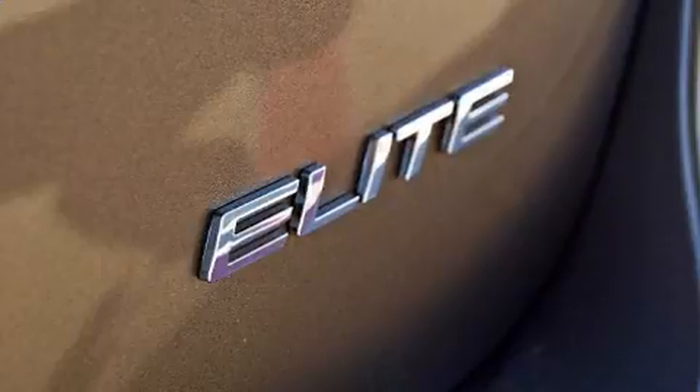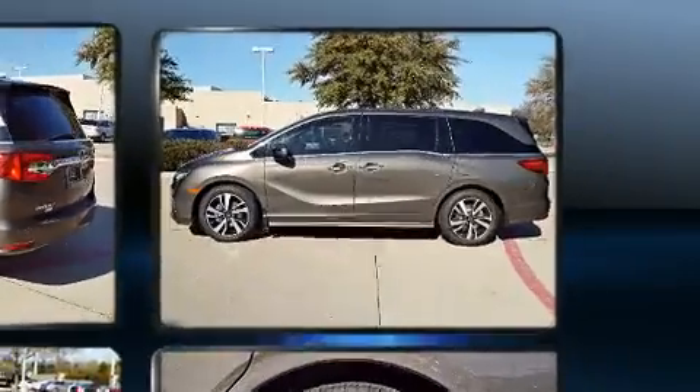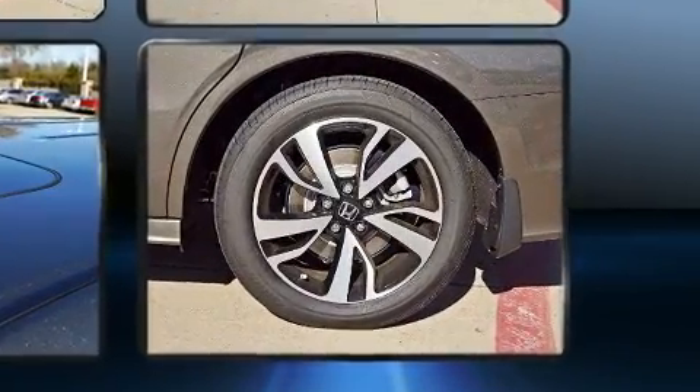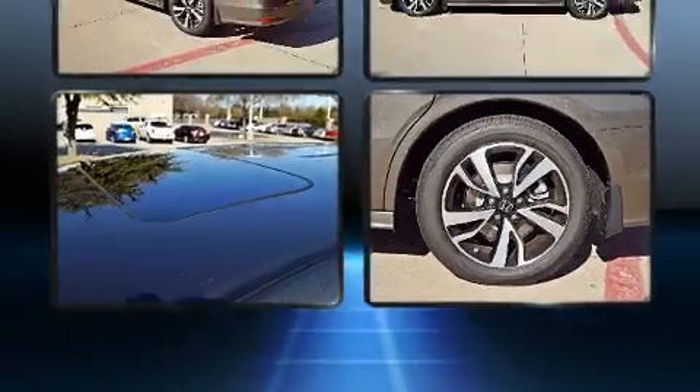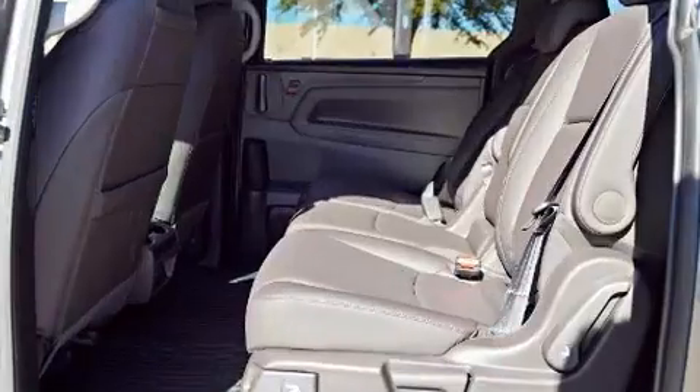Backseat passengers will appreciate the rear audio controls, allowing them to make easy adjustments to the stereo system. Premium sound drives 11 speakers, providing you and your passengers a sensational audio experience. Rear LCD monitors provide entertainment that your passengers will appreciate no matter how far the drive.